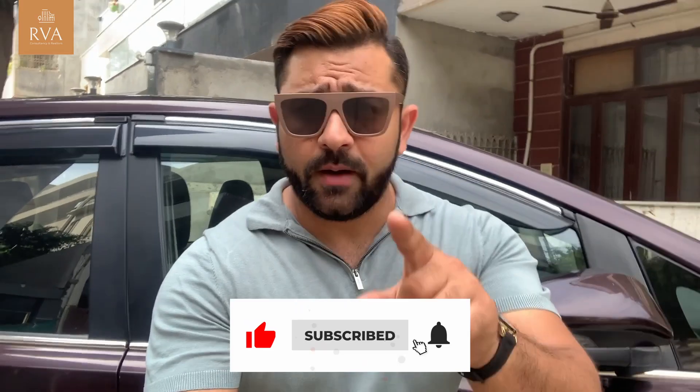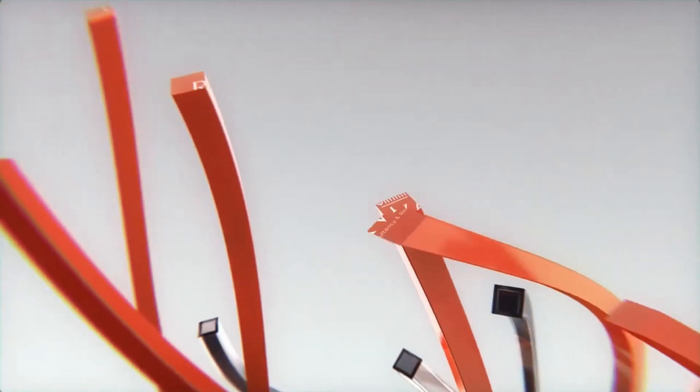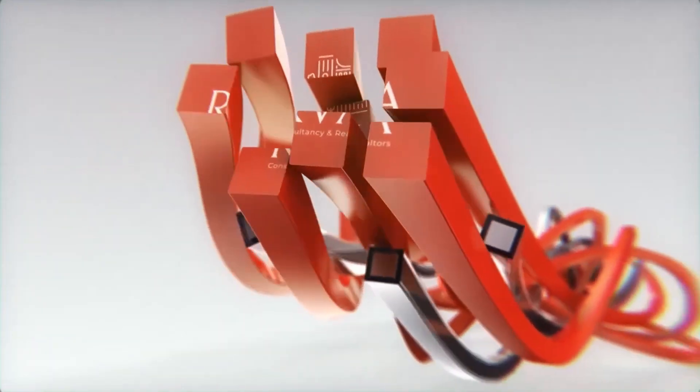Like and subscribe, please. See you. Bye!